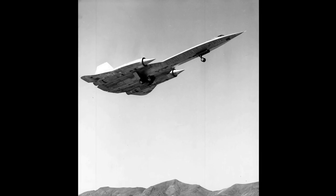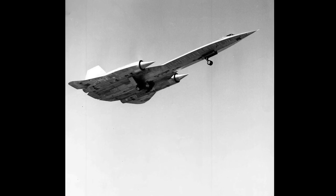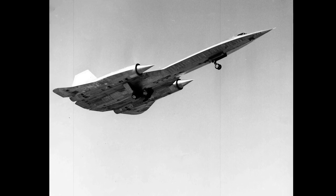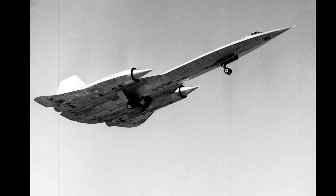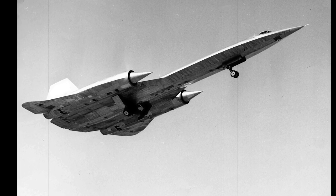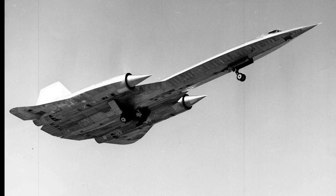The first test flight was taken at the Groom Lake Test Facility in secret on April 25, 1962, with the official first flight taking place five days later. The first versions had Pratt and Whitney J-75 engines, making the aircraft capable of reaching Mach 2. The J-75s were soon replaced with newly developed J-58 engines, which made the A-12 reach speeds of Mach 3.2.